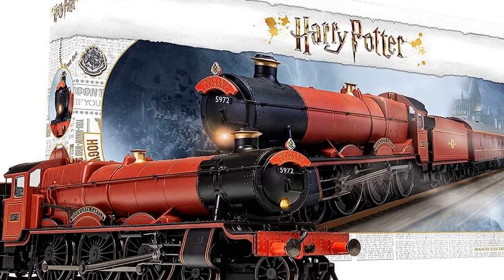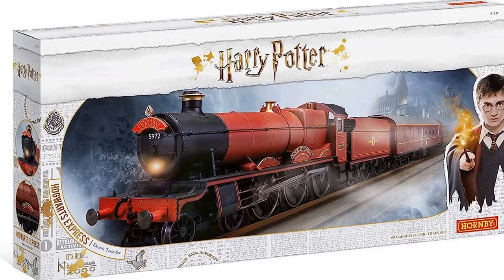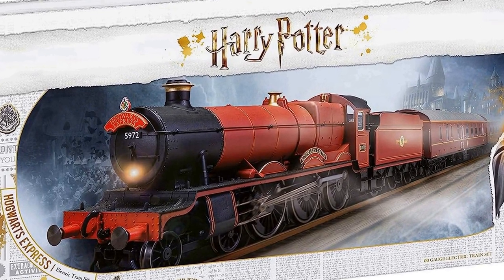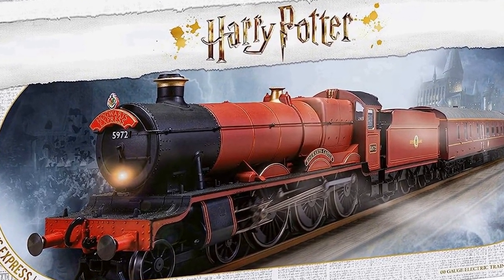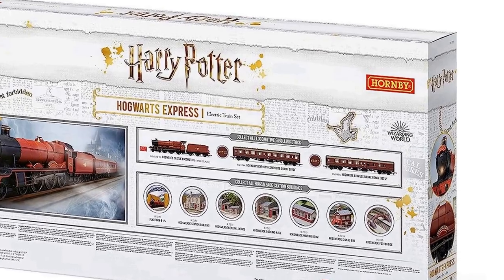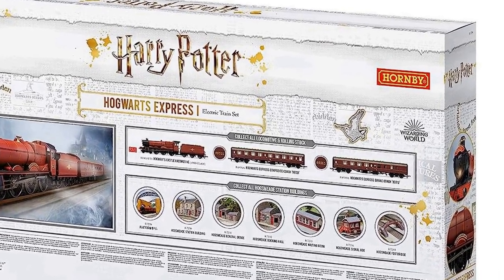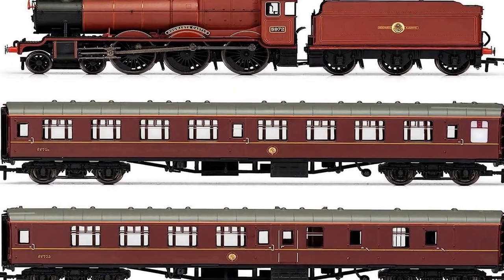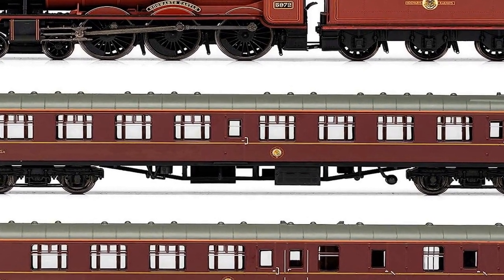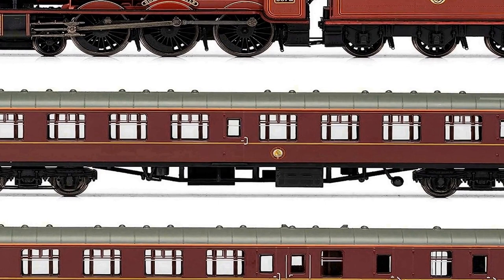Ready to attend Hogwarts School of Witchcraft and Wizardry this year? The best way to get there is with the Hornby Hogwarts Express train set, in brilliant Hogwarts red and containing a DCC ready 5,972 locomotive with working headlight, plus two coaches. This set makes a perfect gift or addition for any Harry Potter fan. The gift of a Hornby train set is the gateway to a whole new experience — a world of model railways where nostalgia is shared between generations and new memories are forged.